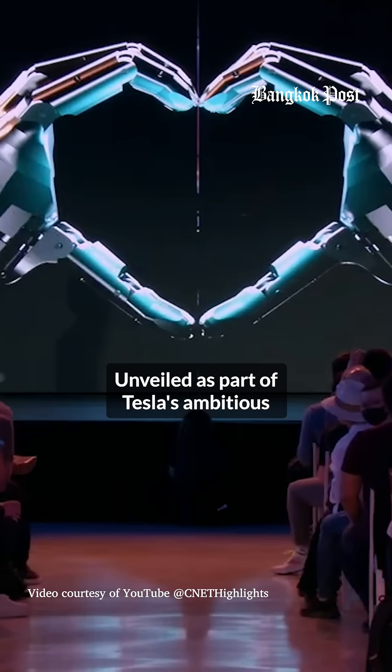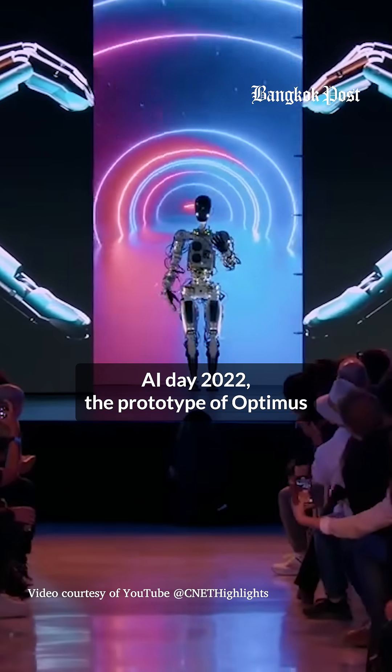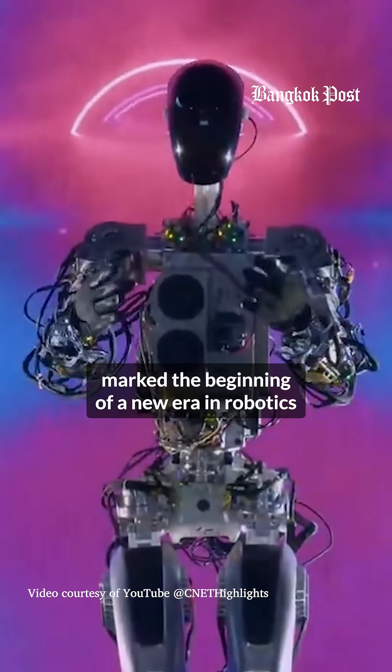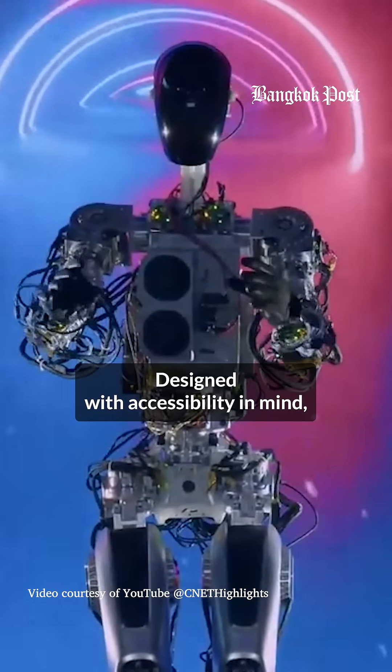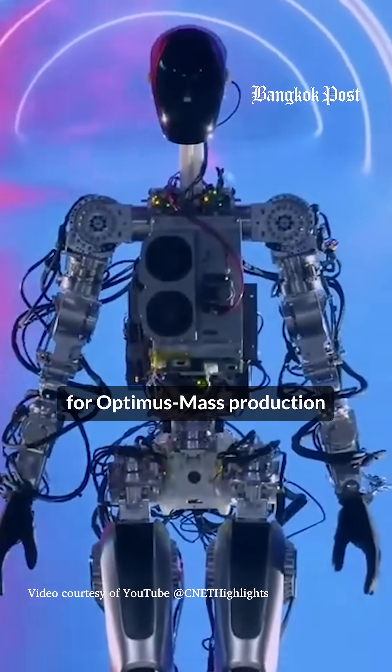Elon Musk first announced Tesla's ambitious humanoid robot project, named Tesla Bot, in 2021. Unveiled as part of Tesla's AI Day 2022, the prototype of Optimus marked the beginning of a new era in robotics.